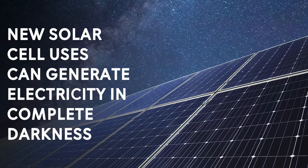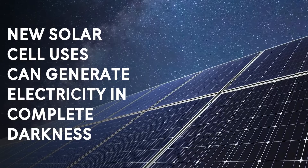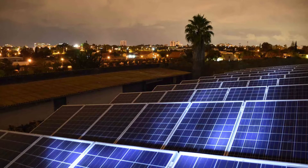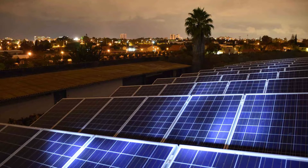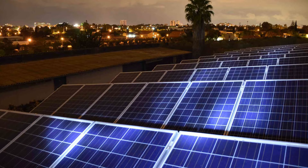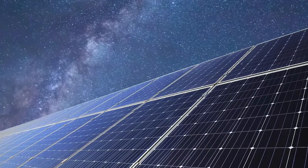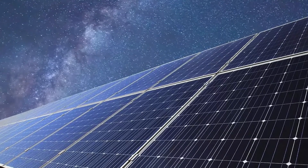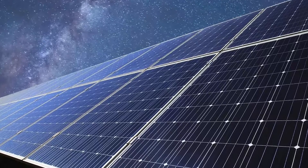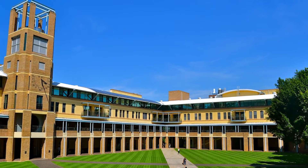A new solar cell that relies on night vision tech can generate and store electricity even in complete darkness. If this new solar energy storing innovation becomes successful, it can change how energy plants gather solar power. It was demonstrated by scientists at the University of New South Wales.